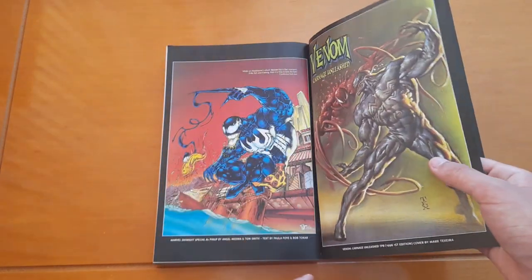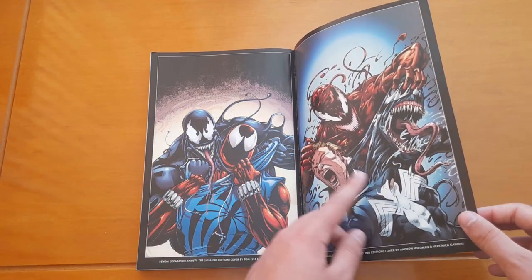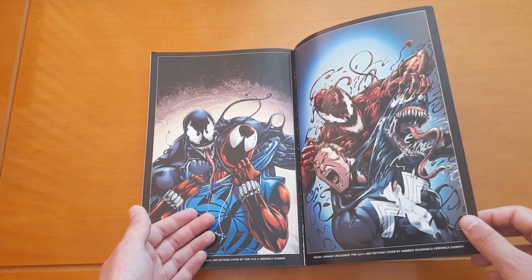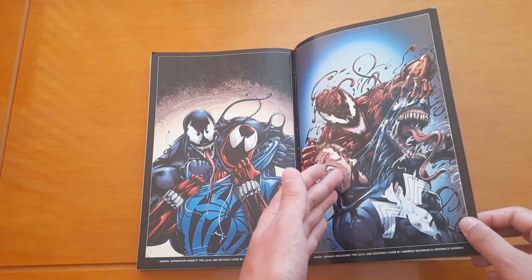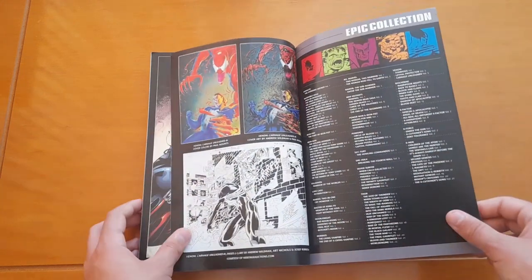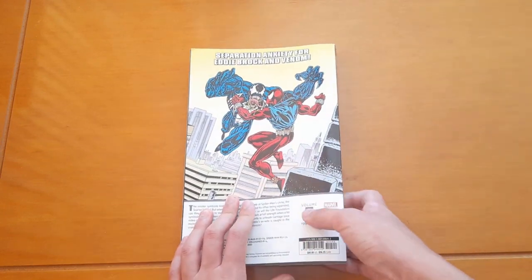There are some pinups and covers — this was the cover of the first trade paperback for Venom: Carnage Unleashed, released in 1996. If you notice they look kind of similar: you have Venom choking Ben Reilly here, and here we have Carnage literally ripping off Eddie Brock's symbiote. And these are basically all the extras — it doesn't have that much.